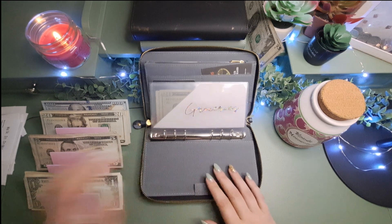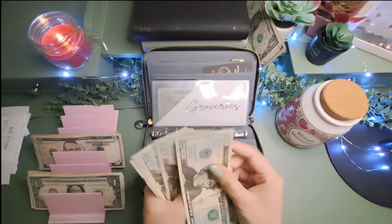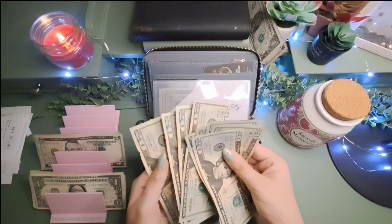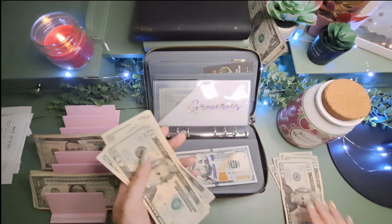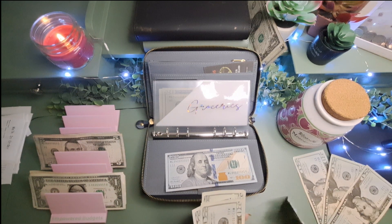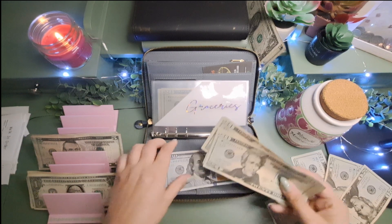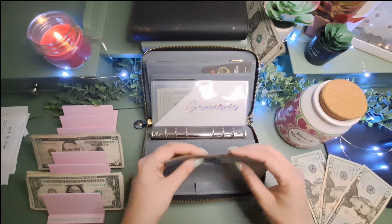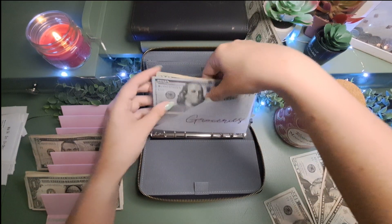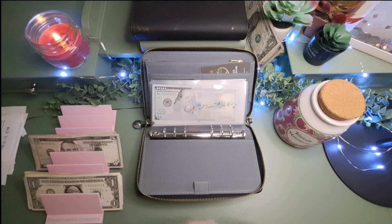We always start with groceries, and groceries always gets $200. $20, $40, $60, $80, $100, $120, $140, $160, $180, $200. I kind of feel like these bills are not as nice — spend them first, I guess. Maybe it doesn't matter, because my highest denominations always go into my wallet.